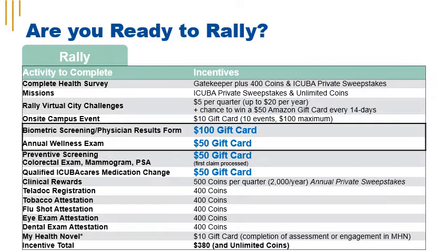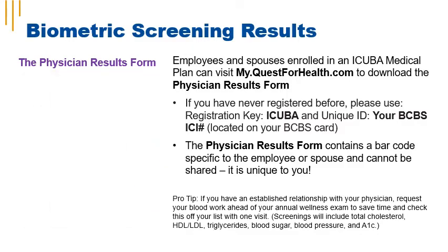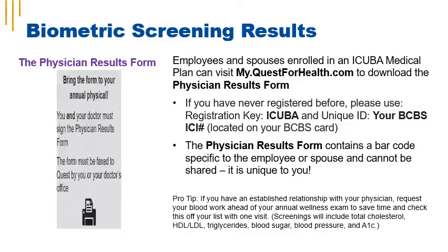iCuba is increasing the annual Rally wellness incentives that you can earn from $330 to $380. Effective April 1st, you'll be able to earn $100 for getting your biometric screening and submitting your physician results form. Employees and spouses enrolled in an iCuba medical insurance plan can visit MyQuestForHealth.com to download the physician results form and earn wellness incentives from Rally.